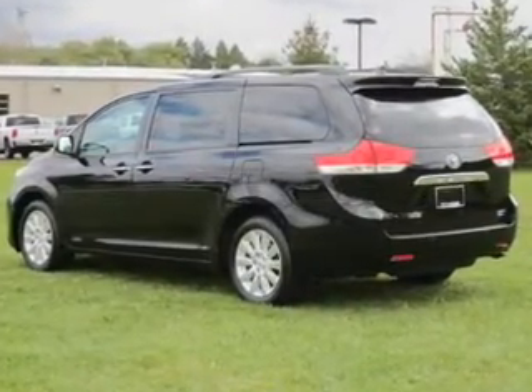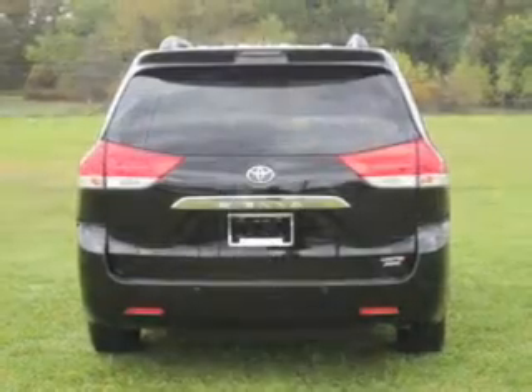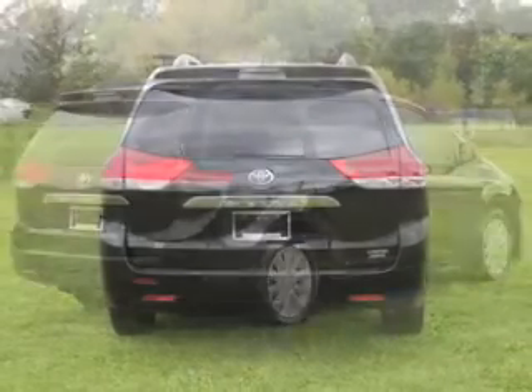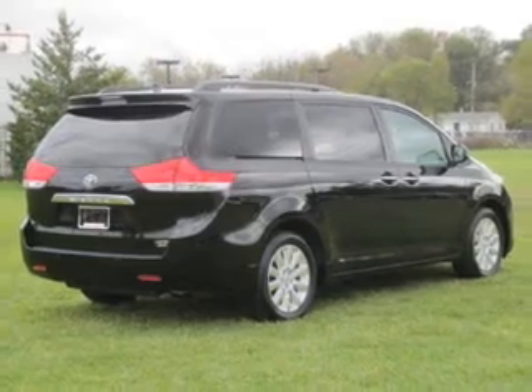Enjoy the comfort of dual temperature controls. The sunroof lets fresh air in. Pamper yourself with memory settings. Our website offers more information on all of our vehicles.